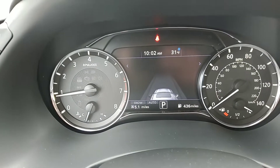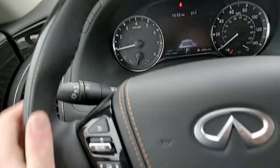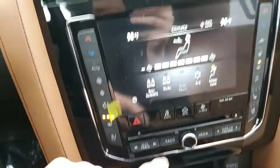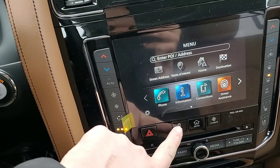This one currently has 5.1 miles. The heated steering wheel is wonderful. The heated seats are wonderful. It does have the around view monitor, and then as you can see you've got your climate here, your menu, then your audio.